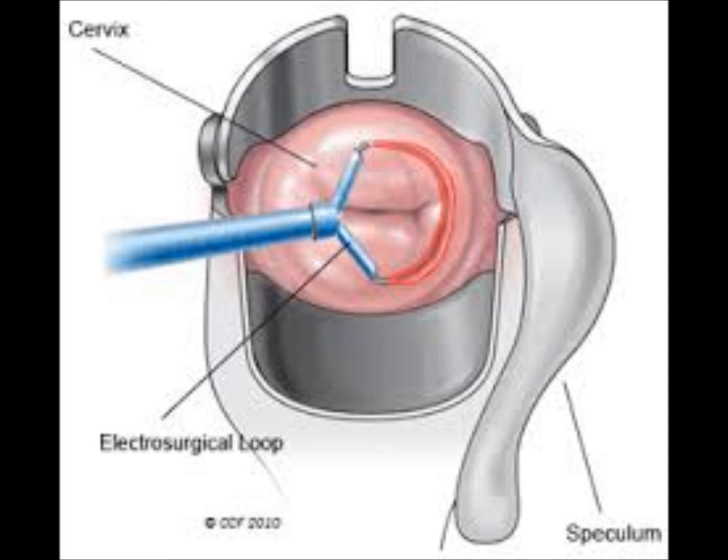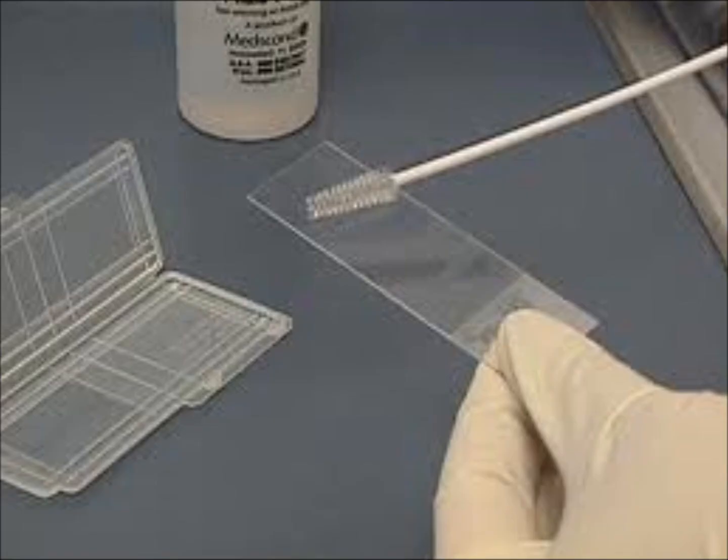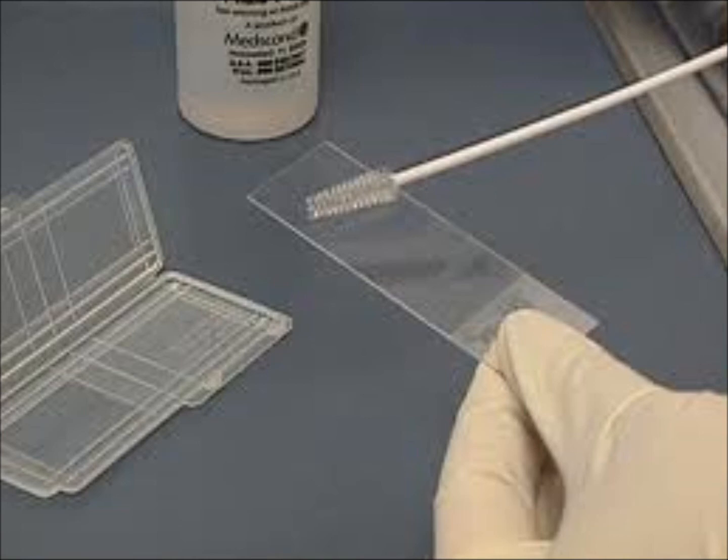The doctor may use an instrument called a loop to remove tissue. If there are no obvious abnormalities on the outer part of the cervix, the doctor may scrape the inside of the cervix to find out if there are abnormalities that cannot be seen. A colposcopy is not painful but can be uncomfortable, and most women can continue with their daily routine after the procedure.